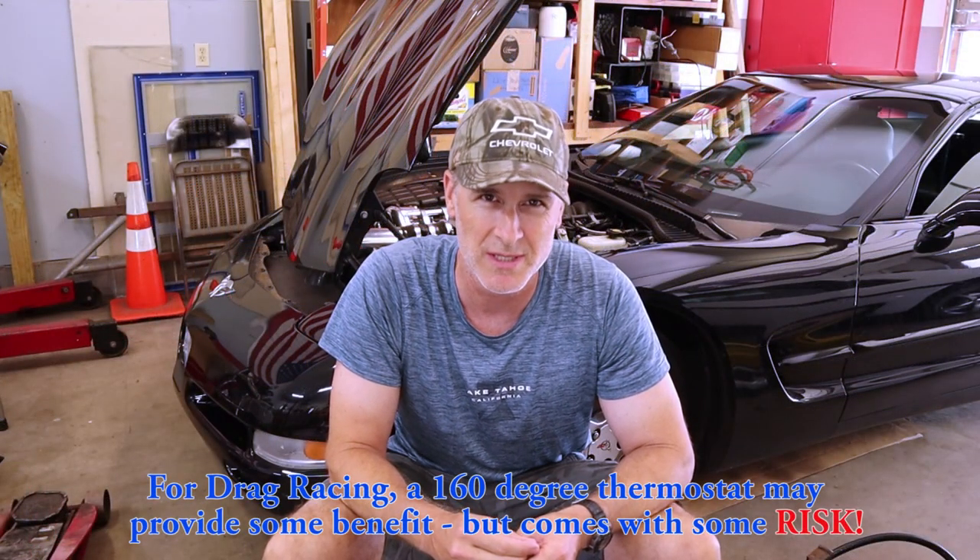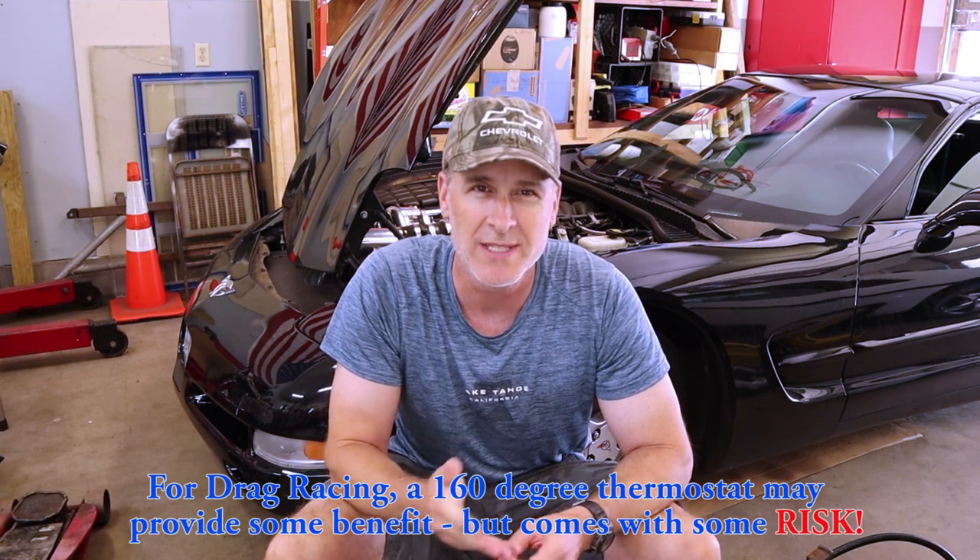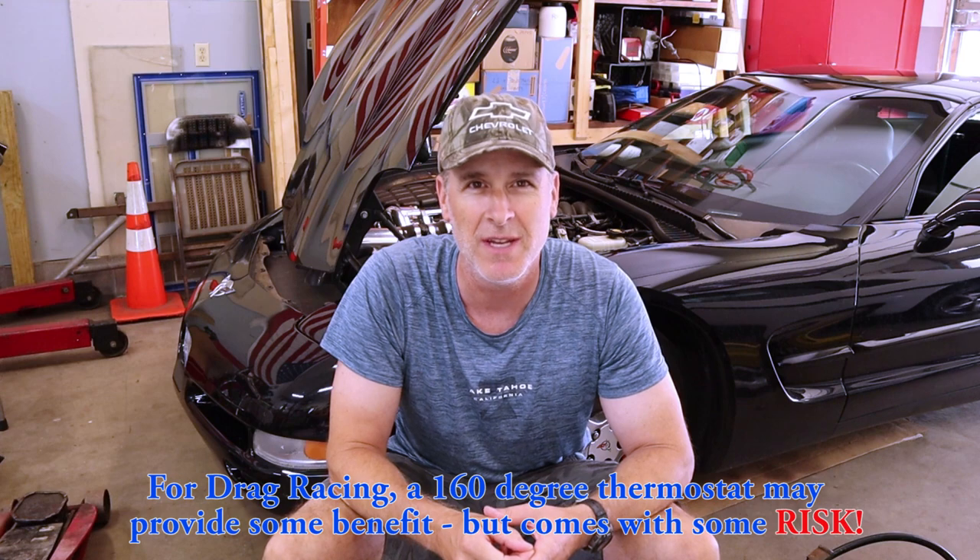For drag racing purposes, a lot of times an engine will make more horsepower if the coolant temperature is somewhere around 150 to 160 degrees, because that contributes to cooler, denser air intake, which makes more horsepower. Keep in mind, you're stressing that motor out at cooler temperatures outside of the design parameters for piston expansion and bearing and crank expansion as well. That could be a bad thing.